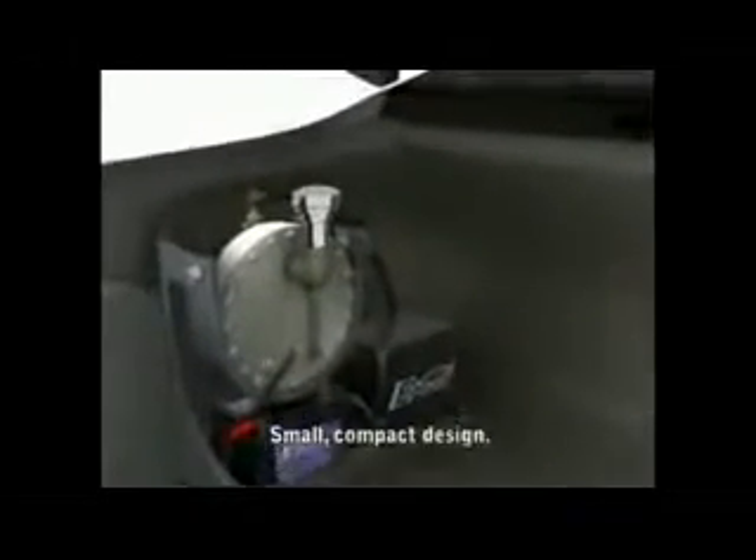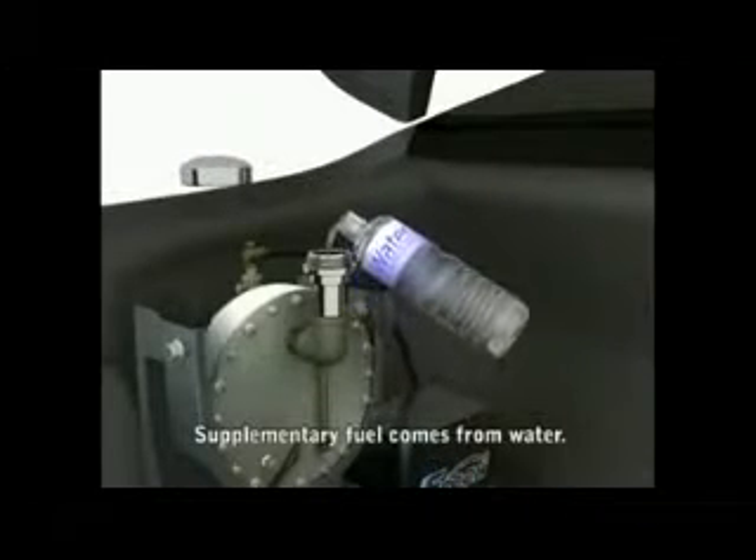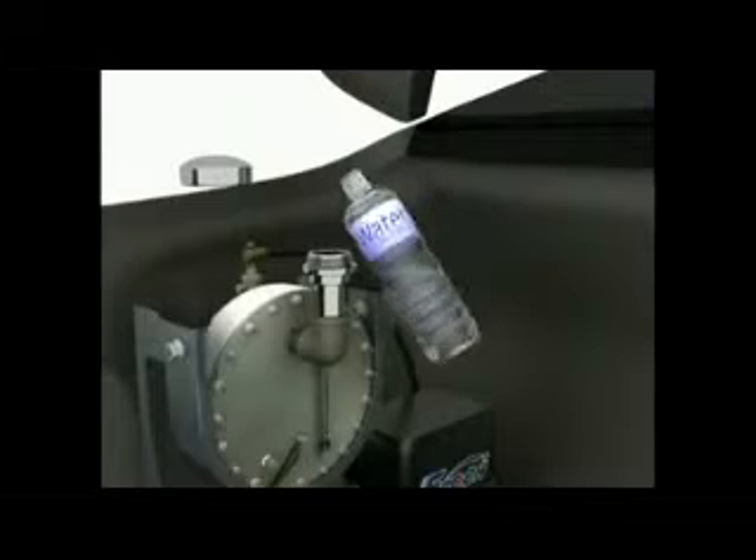As you can see, our supplementary fuel generator is compact, so it will fit easily inside the trunk of any car. The source of our fuel is ordinary clean soft water. Simply fill the tank as shown. Now you're ready to go.